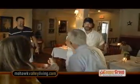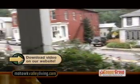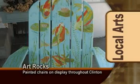You can visit for brunch today from 8 to 2, and Monday through Saturday for dinner. It's time for the Cooper Groups Road Trip.